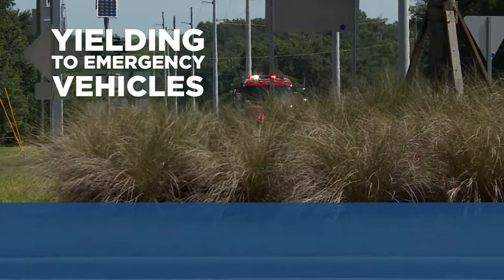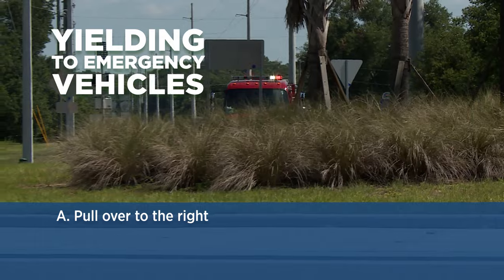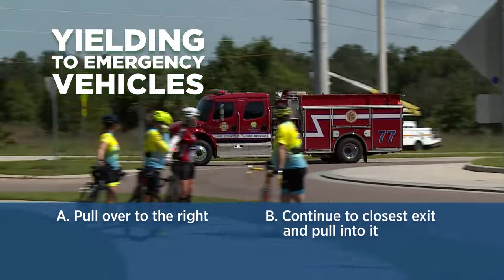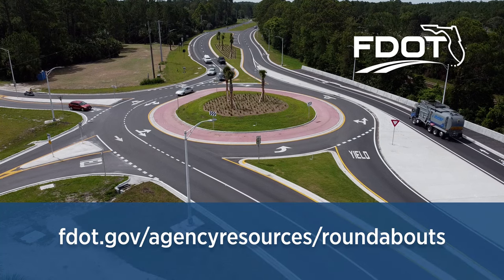If you encounter an emergency vehicle outside a roundabout, pull over to the right and allow it to pass. But if you are already in the roundabout, pull to the nearest exit and allow the emergency vehicle to pass. For more information on roundabouts, visit fdot.gov/agencyresources/roundabouts.